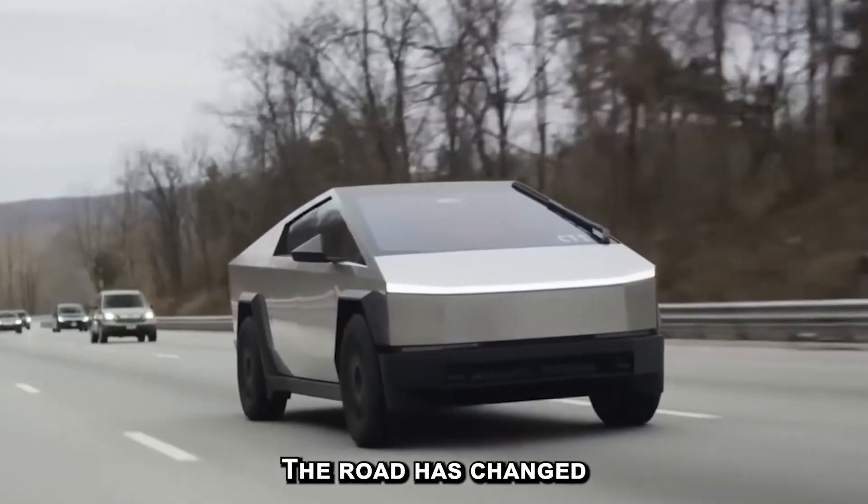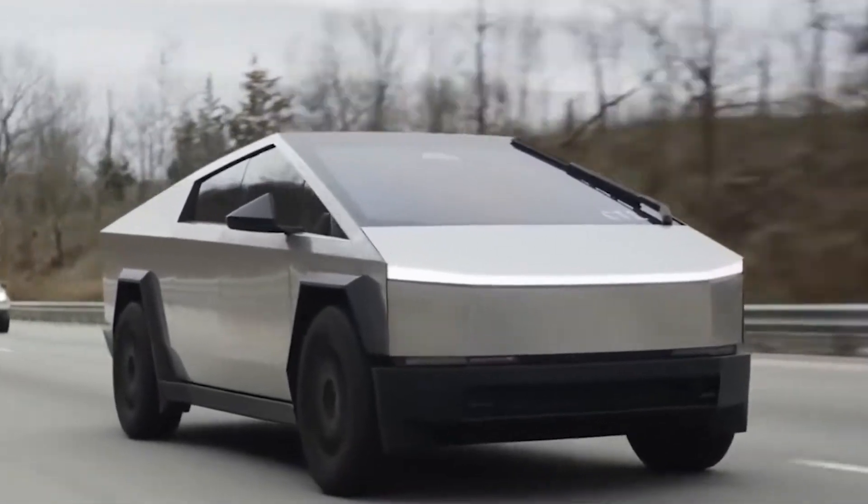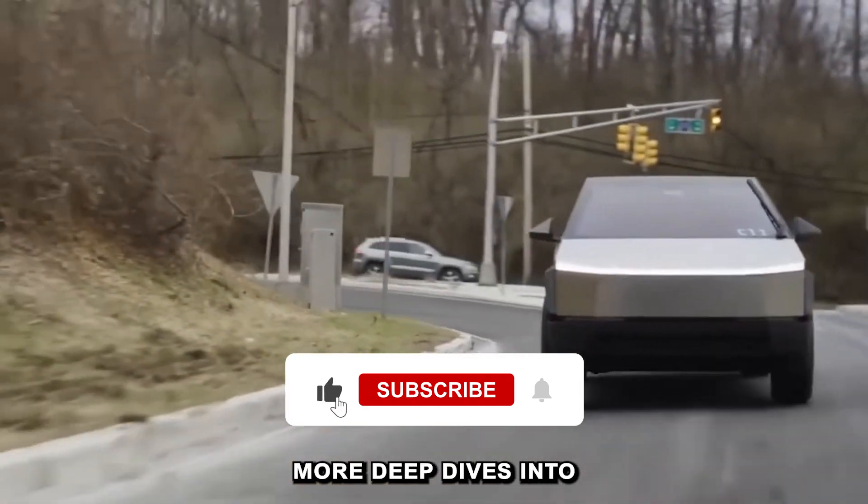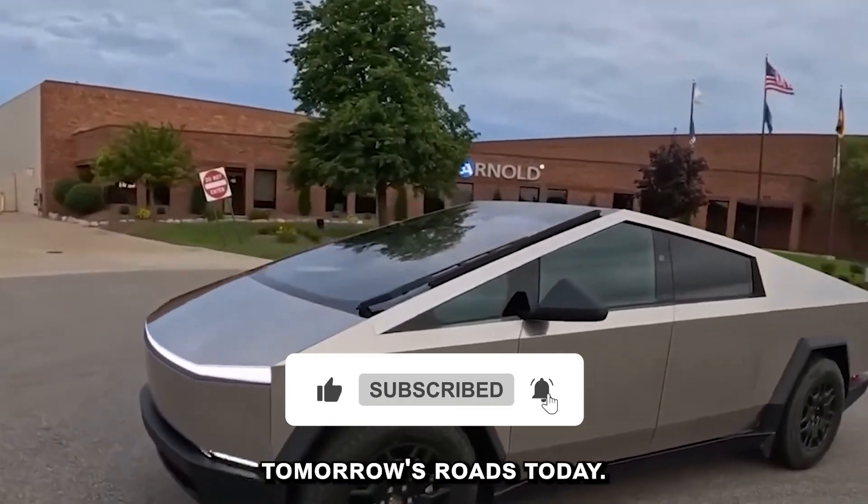The road has changed, and this machine was built for it. Hit like, share your thoughts in the comments, and subscribe for more deep dives into the machines shaping tomorrow's roads.